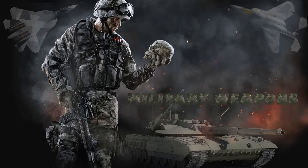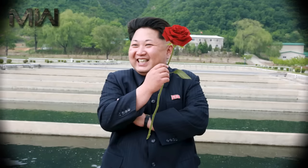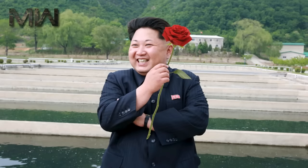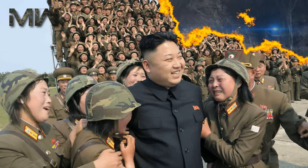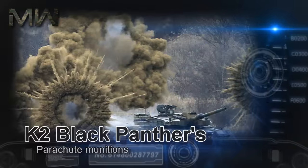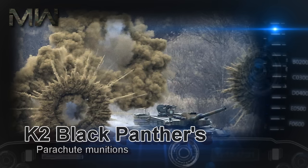Military Weapons. When your neighbors are Kim Jong-un level crazy, you better make sure your defenses are bigger and badder than anything they can throw at you — or at least just as crazy, like the K-2 Black Panther's parachute munitions.